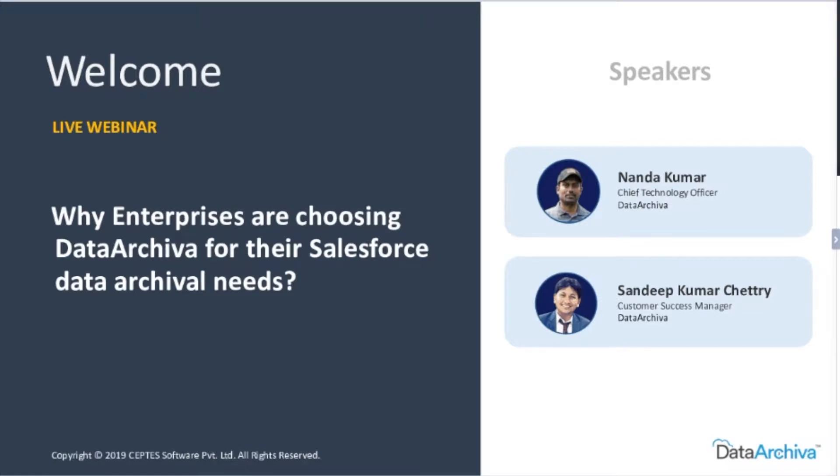Thanks, Sandeep. My name is Nanda Kumar and I take care of all the product development here. In addition to Data Archiver, there are two more products we have — X52 and ManCripto. So I handle the entire product development here on the team. That's a quick intro on me.